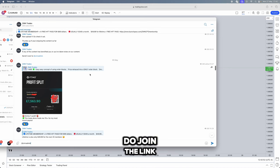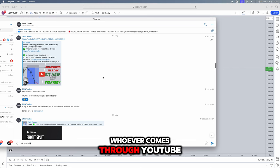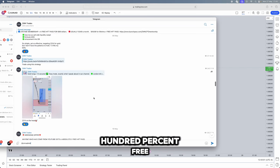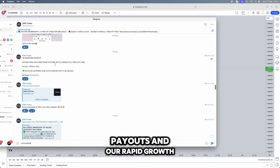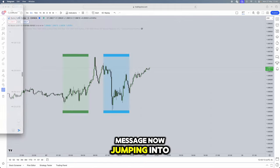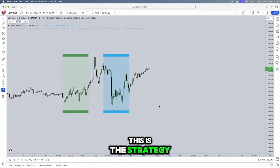Do join the link below for our free Telegram — tons of free content. Whoever comes through YouTube, I mean this, will be having a prop firm challenge passed 100% free in celebration of my payouts and our rapid growth. 100k, 200k, and 300k accounts will be passed completely free. Drop us a message at our Telegram admin.